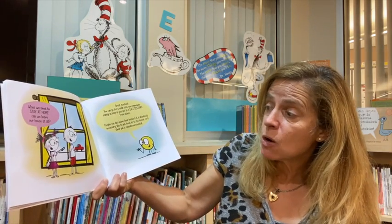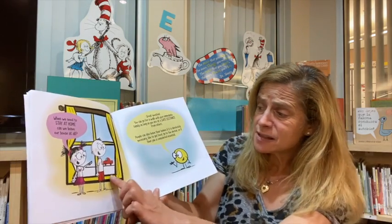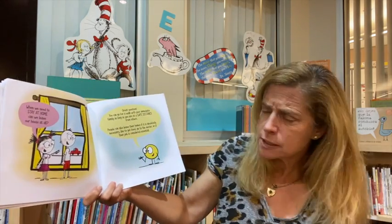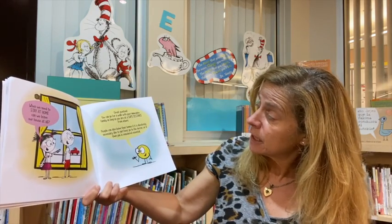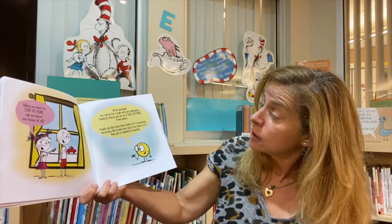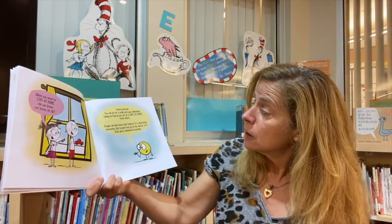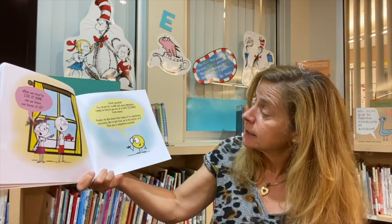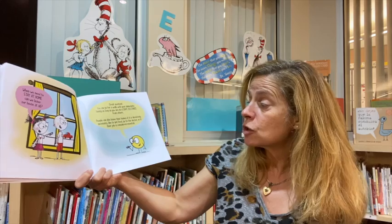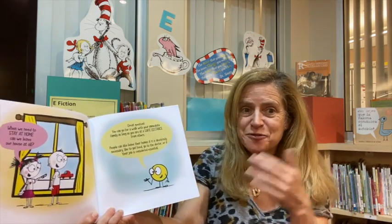When we need to stay at home, can we leave our house at all? Great question. You can go for a walk with your immediate family as long as you are at a safe distance from others. People can also leave their homes if it is absolutely necessary, like to get food or go to the doctor, or if their job is considered essential. And they have to wear their masks.